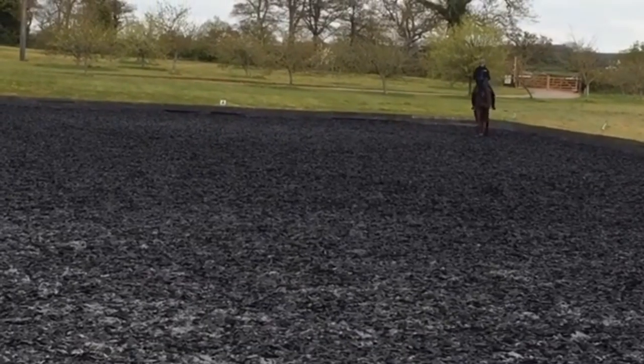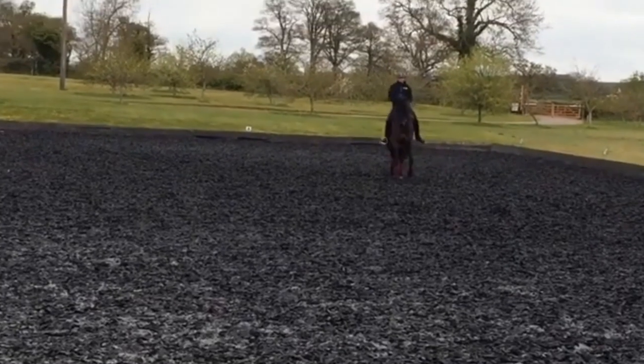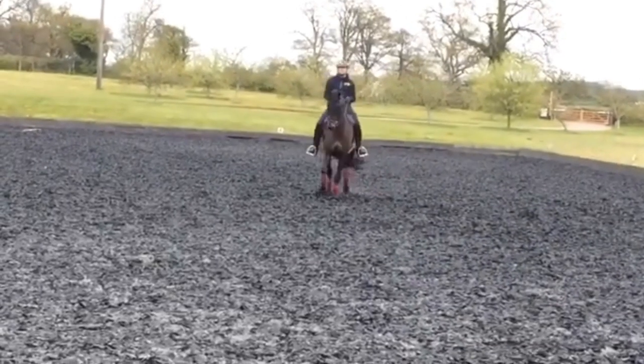The half pass at the trot — it was a misnomer for a number of years that the travers turns into the half pass, which is not true. Travers on the diagonal is very different than the half pass. The half pass is actually a changing of directional movement within the shoulder-in. You start off with the shoulder-in, the horse stays within that shoulder-in, but then goes on the diagonal. That's a half pass.